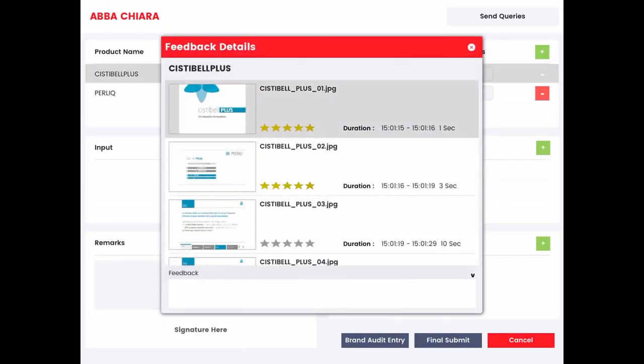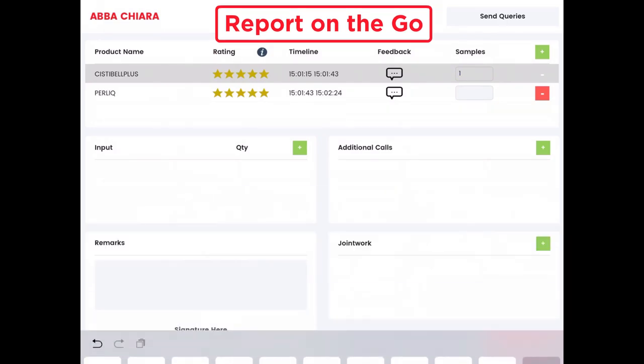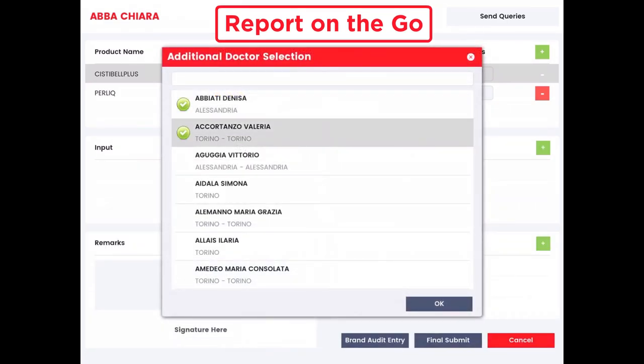Additional metrics include samples during visit, joint visits, frequency, recency, and depth of visits. No separate reporting is required.